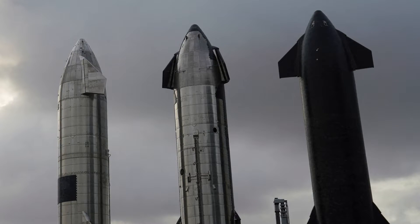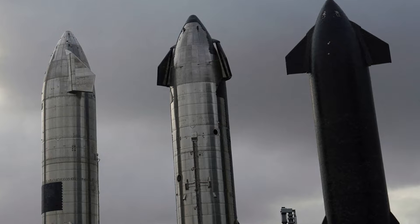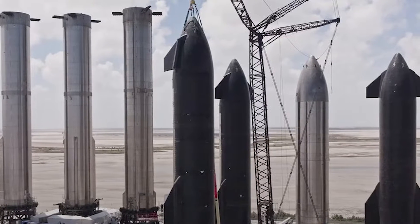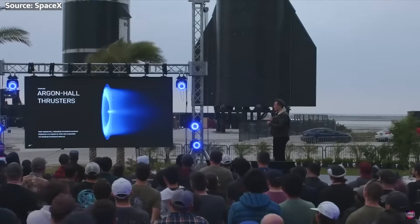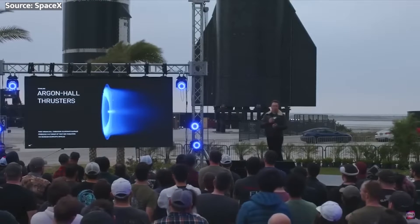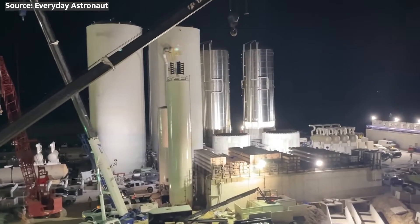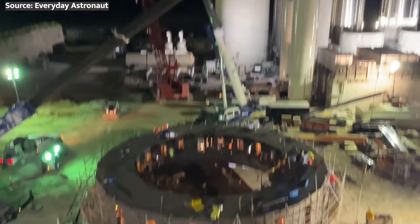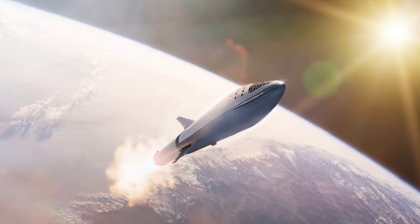Even as the baseline Starship design matures, SpaceX envisions a whole family of variant configurations customized for diverse missions — the interstellar equivalent of an adaptable pickup truck platform. Once launch costs drop low enough, demand for space access will explode exponentially across industries. The massive cargo bay, capable of hosting volumes rivaling the ISS, needs no pesky fairings or custom integration towers — just drive a containerized payload straight into the hold and go. It could literally be in a shipping warehouse on Earth last week and getting boosted to orbit next Thursday.